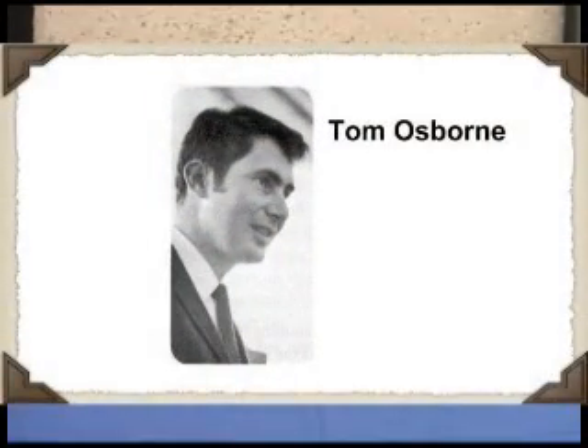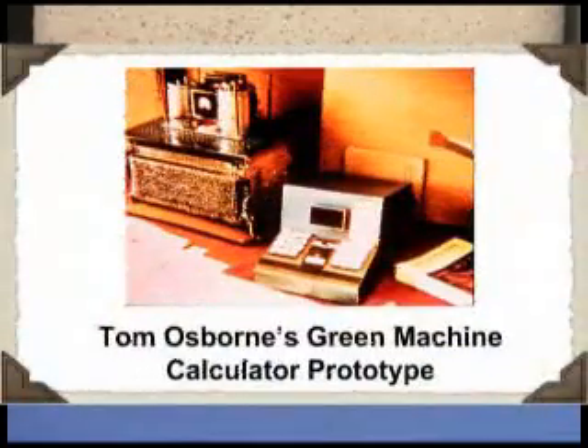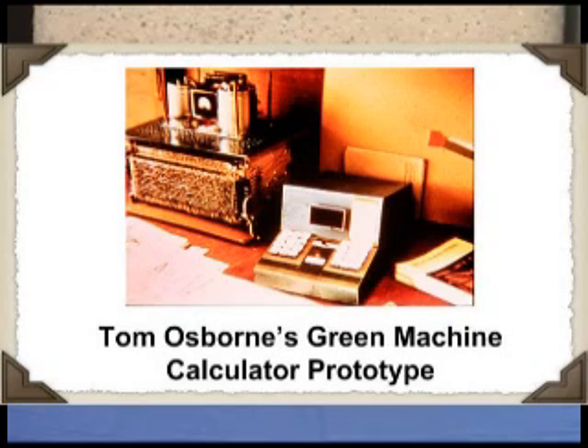Barney said we had been contacted by a couple of different people. One was Tom Osborne, who had brought a four-function machine with floating-point arithmetic. It worked — it was in a balsa wood cabinet, painted green. The other machine was brought by Malcolm McMillan from Southern California. He called it the Athena, and it was a transcendental function machine but fixed point. These people had contacted HP — one had talked to Hewlett and one had talked to Barney Oliver — saying here's a product HP might be interested in.